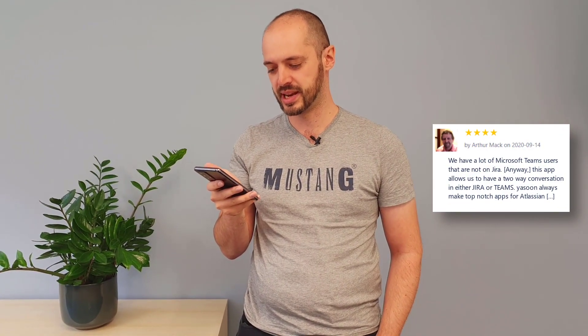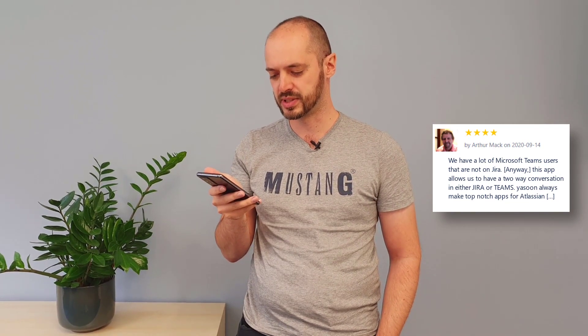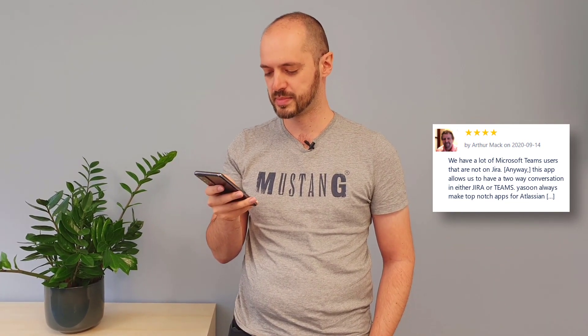'We have a lot of Microsoft Teams users that are not on Jira. Anyway, this app allows us to have a two-way conversation in either Jira or Teams.' Yasun always makes top-notch apps for Atlassian. Thank you, Arthur. Top-notch is exactly what we're aiming for.